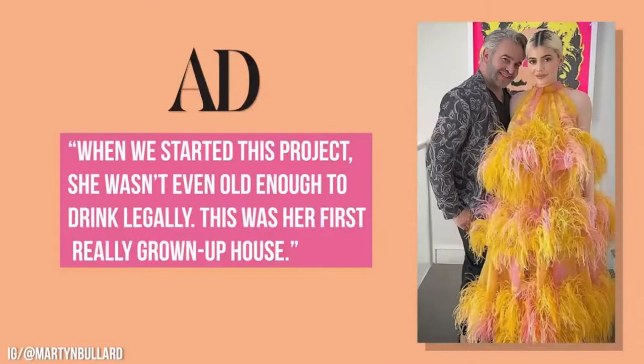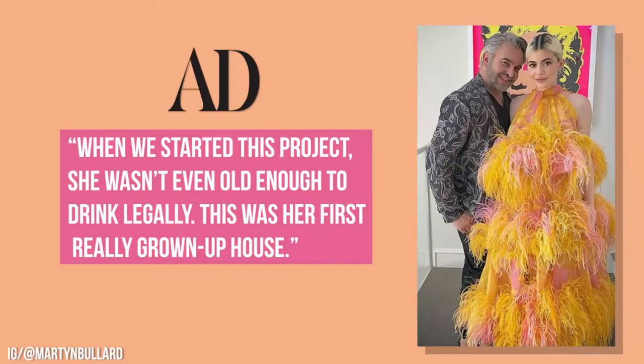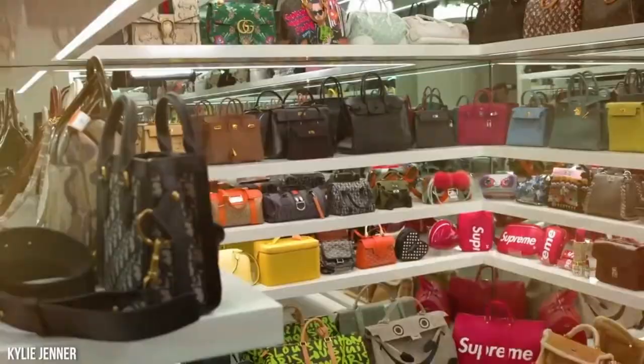Designer Martin Lawrence-Boulard told the magazine, 'When we started this project, she wasn't even old enough to drink legally. This was her first really grown-up house.' Kylie worked closely with the designer, making sure that every inch of the home was perfect for her. Kylie has a wardrobe to die for, so it's no surprise that closets and drawers are really important to her, and she told the magazine that she had to make sure they were absolutely perfect.